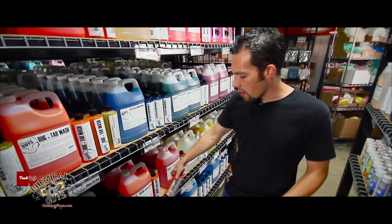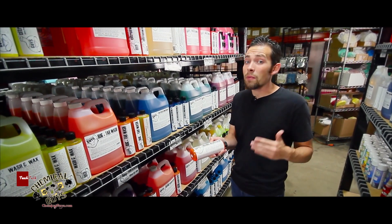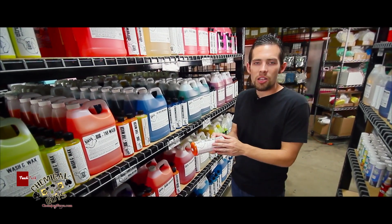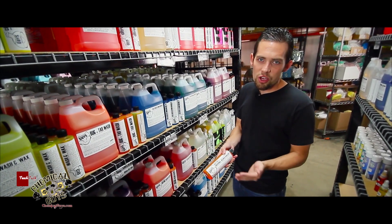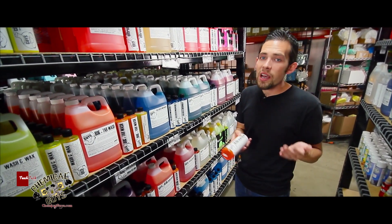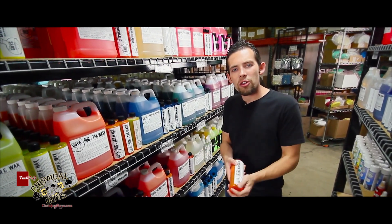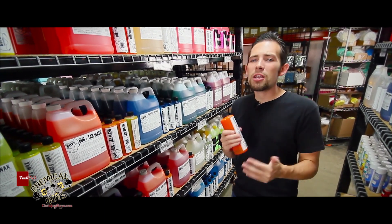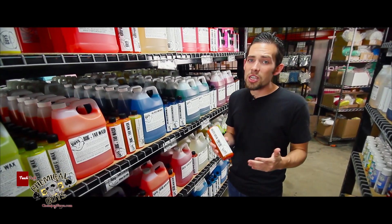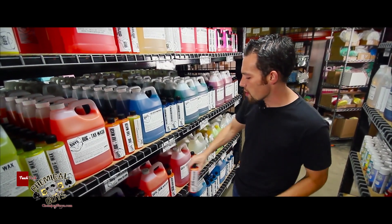Our other degreaser is our Heavy Duty Orange Degreaser. This is a super concentrated degreaser and it can be diluted up to 20 to 1. The super concentrated orange degreaser is perfect for cleaning suspension parts, undercarriages, and extra dirty engine parts. I use it to clean my tools in my garage to keep my toolbox fresh and looking great. I like Orange Degreaser because it handles the job for professionals, but it's great for enthusiasts too — you can also use it to clean grease and messes around the home.